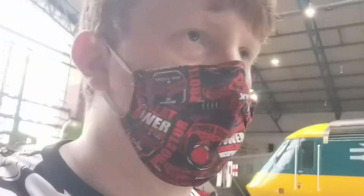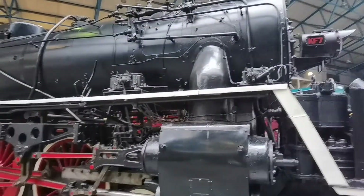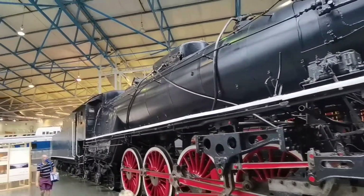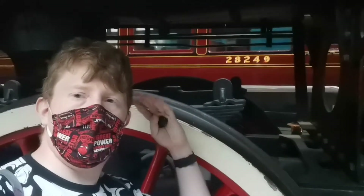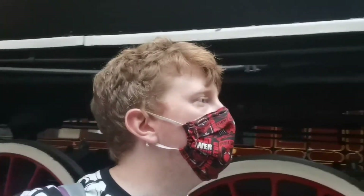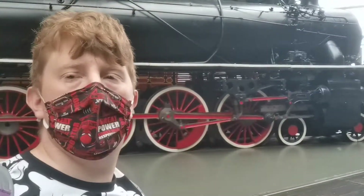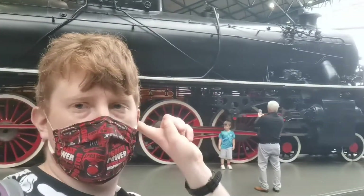Now the National Railway Museum in York houses some trains from other countries. The first one I'm going to see is from Russia. Look at the size of that thing — look at how big this train is. The wheels are just slightly smaller than me. So there is a Russian steam locomotive built in 1936. In just under 70 years we've gone from building something like that to building one of those.